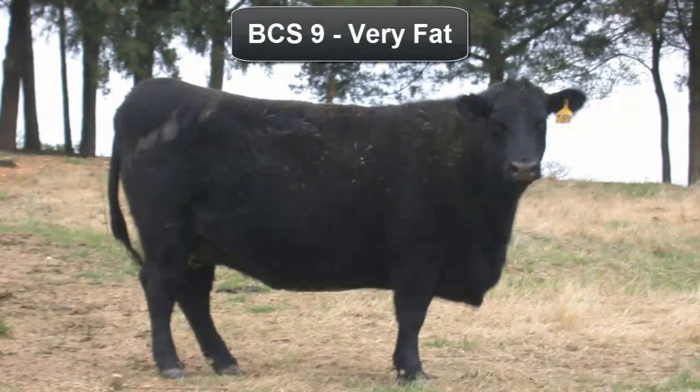An extremely fat animal is given a body condition score of 9. The overall appearance is blocky with extremely wasty and patchy fat cover. The tail head and hooks are buried in fatty tissue with fat pones protruding. Bone structure is no longer visible and barely palpable. Large fatty deposits may even impair animal mobility.